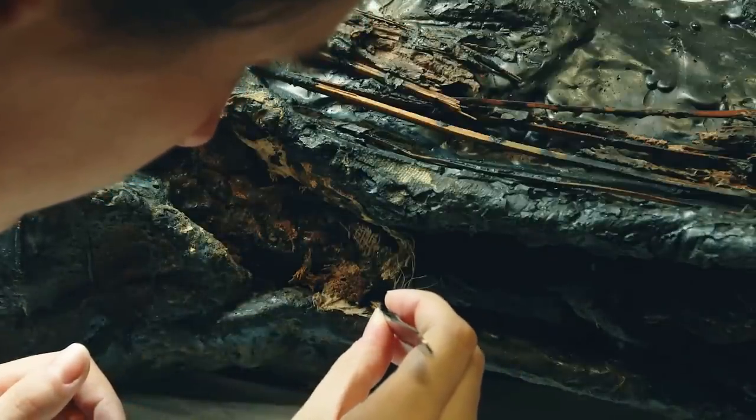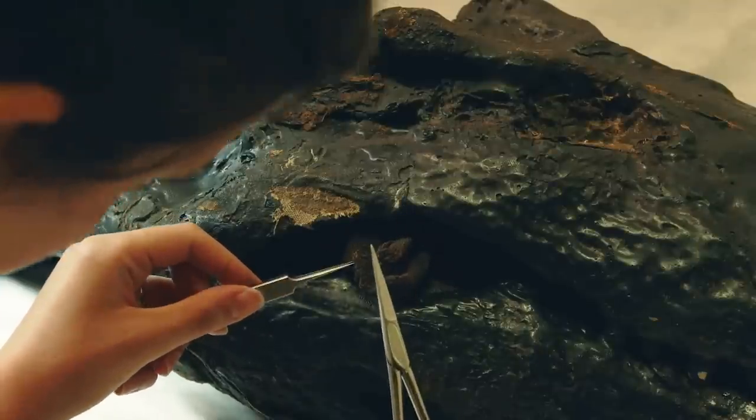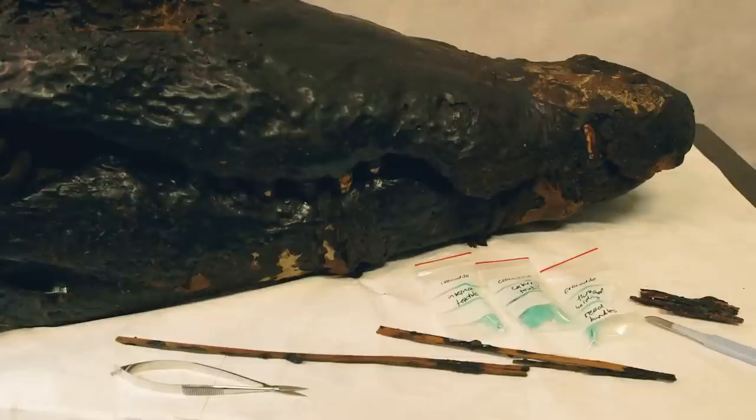We took samples from the external textile covering the mummy, as well as the textile inside the crocodile's mouth. We also have samples of the reeds and the string that was attaching the baby crocodiles to the back of the mummy. We're using this microscope to take images which will help us identify what the fibers in all the textile materials are.